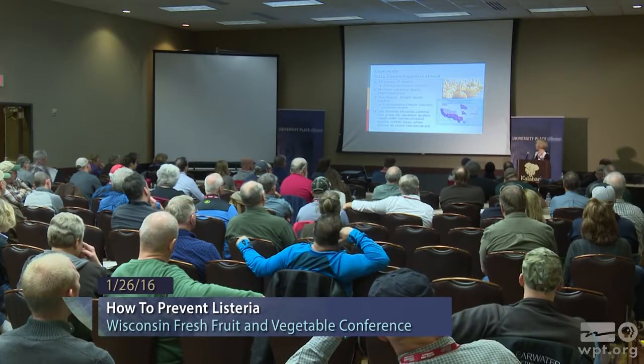Why wasn't there a problem with potatoes? The potatoes are typically cooked before you eat them, which will kill the Listeria. Cantaloupe — unless somebody is doing something different — I personally don't cook my cantaloupe, and as a result you can eat the Listeria from it.